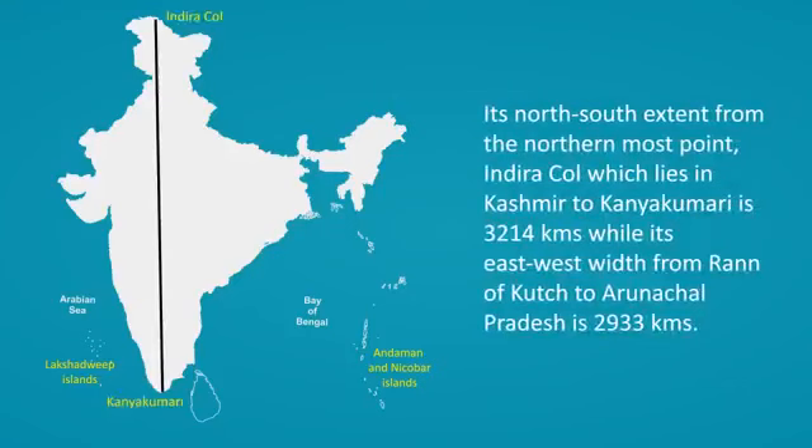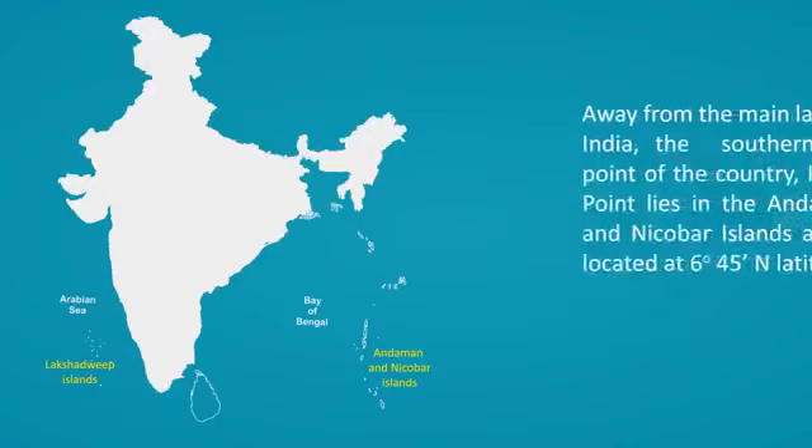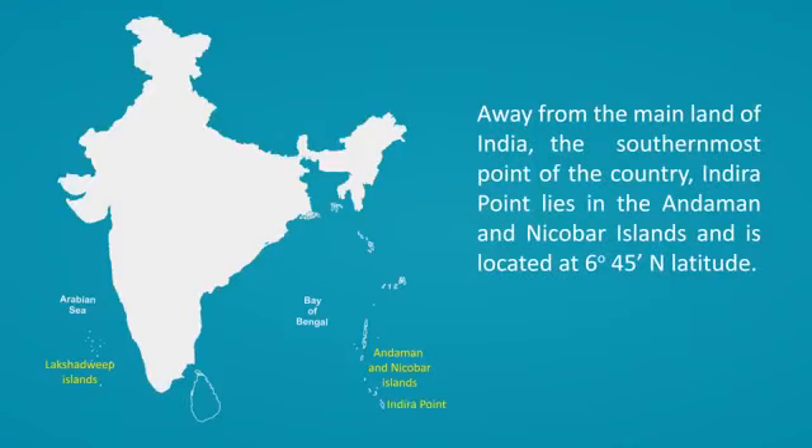Its north-south extent from the northernmost point, Indira Col, which lies in Kashmir to Kanyakumari, is 3,214 kilometers, while its east-west width from Rann of Kutch to Arunachal Pradesh is 2,933 kilometers. Away from the mainland of India, the southernmost point of the country, Indira Point, lies in the Andaman and Nicobar Islands and is located at 6 degrees 45 minutes north latitude.